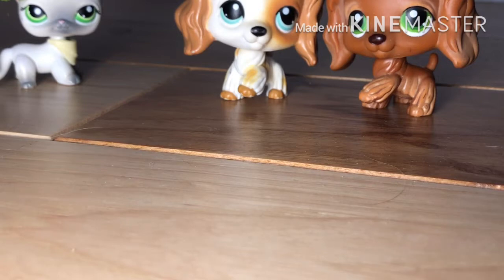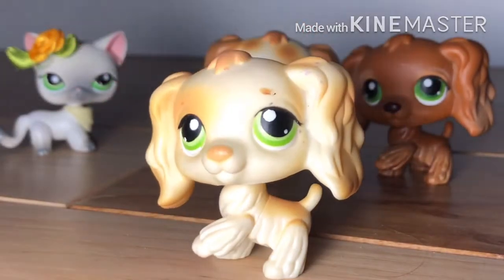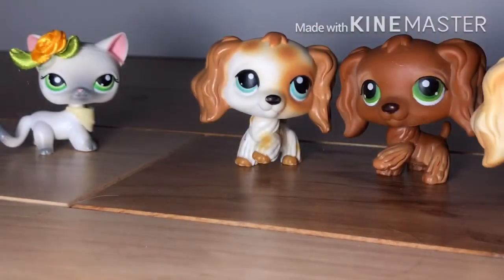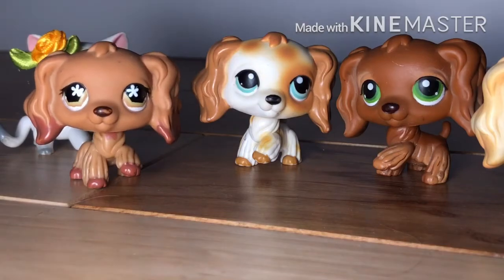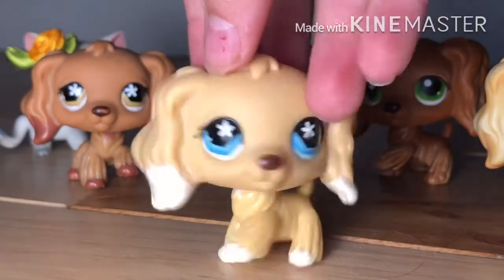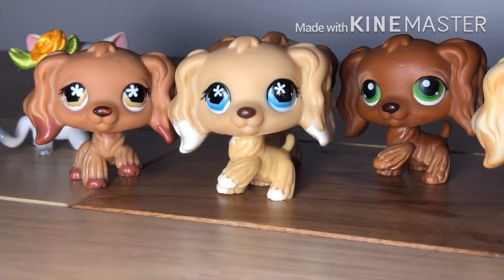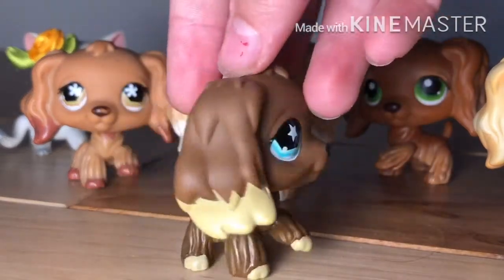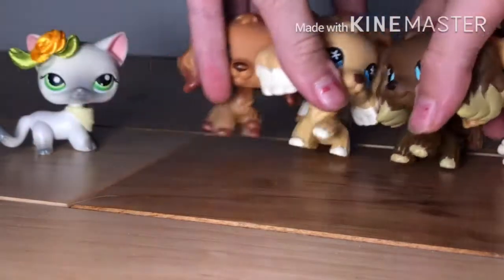None of these pets are cleaned yet, but I'll clean them before I send them. My Instagram is always at the end. Then there's this one, and this one — which is actually one of my favorite cocker spaniels — and finally this one. Those are the ones up for trade.